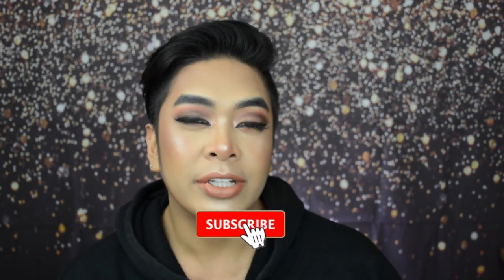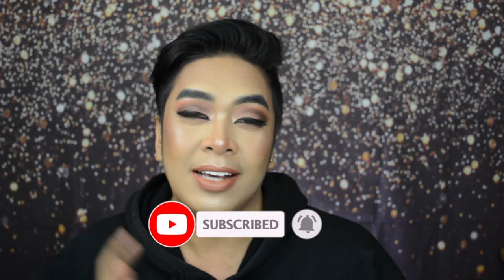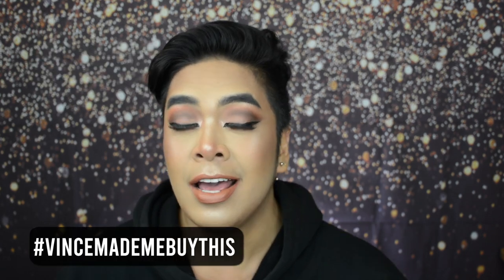XXOOGlowFam, Vince here and welcome back to my YouTube channel. As always, make sure you like, comment, subscribe and hit that little notification bell so that you are always updated. All the products used in this video will be listed down below and if you are buying any, don't forget to tag me on Instagram at XXOOVince with the hashtag Vince made me buy this. You can follow me on all my social media accounts — everything will be linked down below.